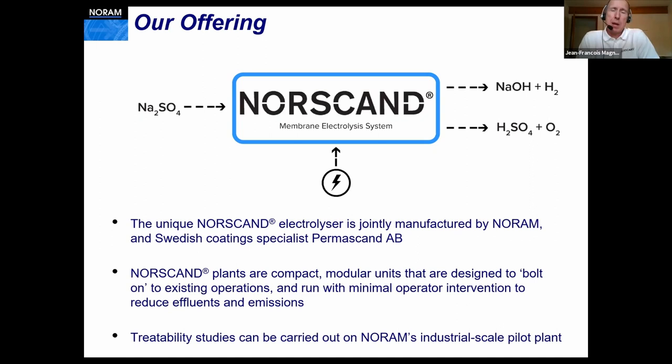What we're referring to at NORAM is a membrane electrolysis technology named NORSCAN. It takes sodium sulfate and uses a salt-splitting process to split the sodium sulfate into sodium hydroxide and sulfuric acid. On top of that, you also produce hydrogen and oxygen, which can be reused as byproducts in the plant for calcination or in the boilers, or you can sell them on the market. This is a unique technology jointly manufactured by NORAM and a Swedish company named PERMASCAN. NORSCAN plants are compact, modular, and designed to bolt on to existing operations with minimal operator intervention to reduce effluent and emissions.